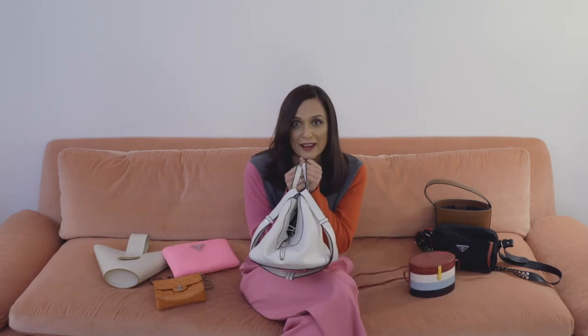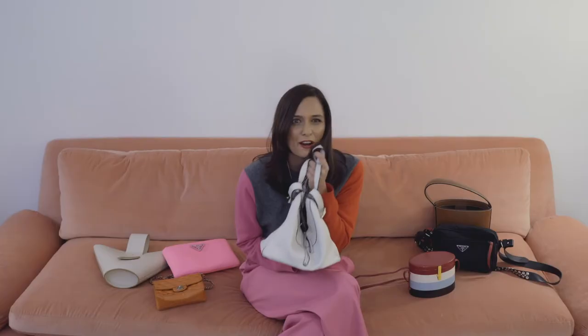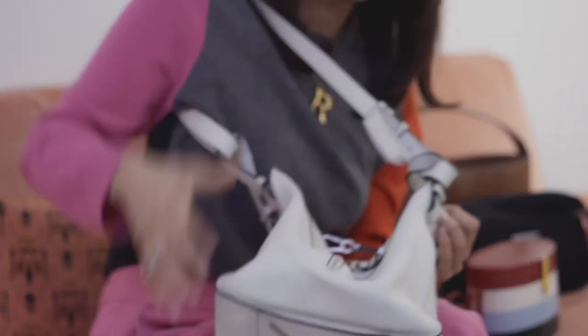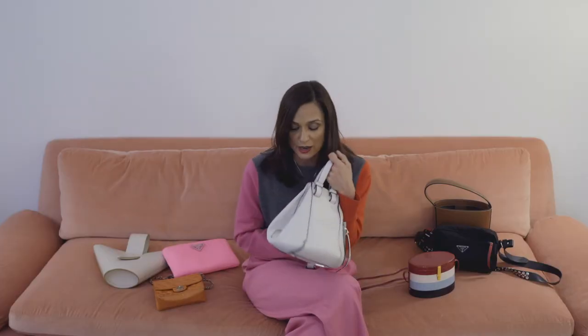I love this bag. It's from Loewe, it's called the Hammock, and this is really one of my go-to's. I like the shape of it. One thing that's consistent — I like architectural shapes. I like things that aren't so expected. You can fit a lot into this bag. There's a shoulder strap, which is awesome when you're running around the city or traveling. It's a great bag to take on the plane because you can put a lot in it.